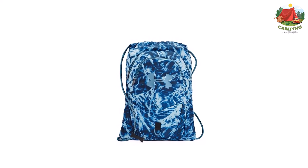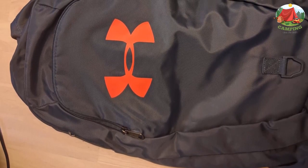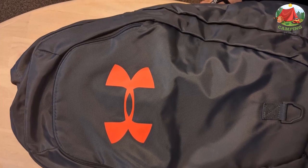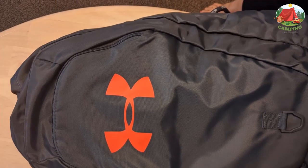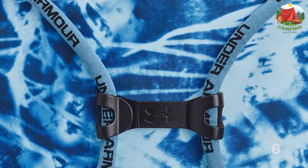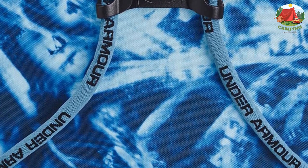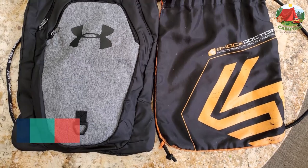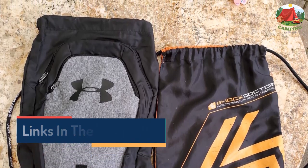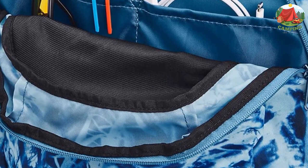Number 1: Under Armour Undeniable 2.0 Sack Pack. The Under Armour Undeniable 2.0 earns the top spot, standing out with its combination of traditional and drawstring backpack features. At 19" x 15" x 2", it provides plenty of storage without being too bulky. The main compartment follows a minimalist drawstring design, while the front outer panel offers two zippered storage compartments with organizational pockets. The smaller compartment sports a microfiber lining — ideal for sunglasses. Adjustable drawstrings, a sternum clip, and a front panel D-ring round out this sleek package.